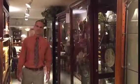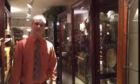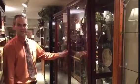Hi, I'm Chad with Clouser Furniture in Bern. Just in time for the holidays, we have a fresh shipment of curio cabinets in stock, ready to go.